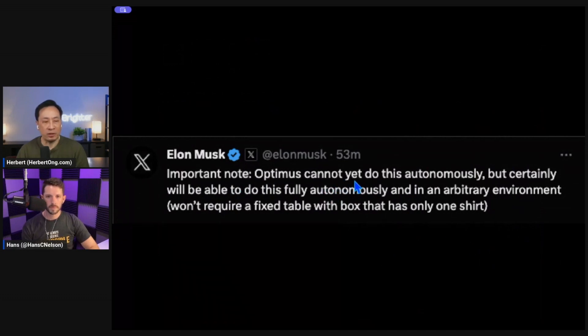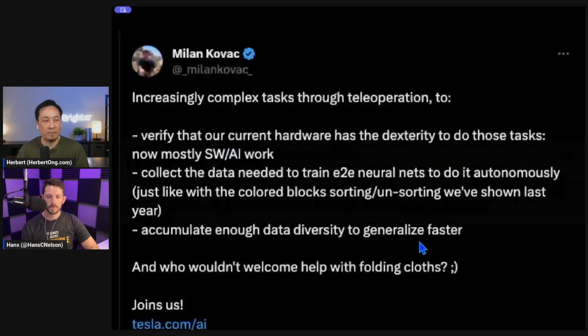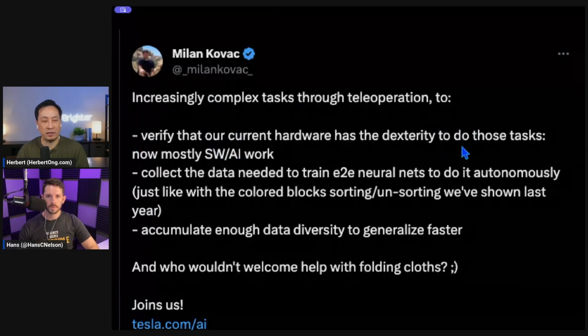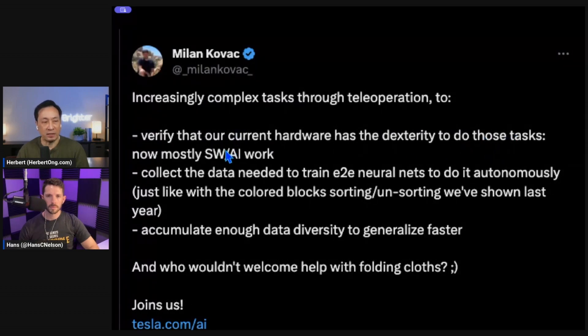Here's Elon making sure we know this was not done autonomously, but it will be able to do this fully autonomously in an arbitrary environment in the future. Milan Kovac, one of the key directors of Humanoid Bot, explains that the reason they're doing complex tasks through tele-operation is to verify that the current hardware has the dexterity to do those tasks. It looks like they've verified that, and now it's going to be mostly software and AI work.